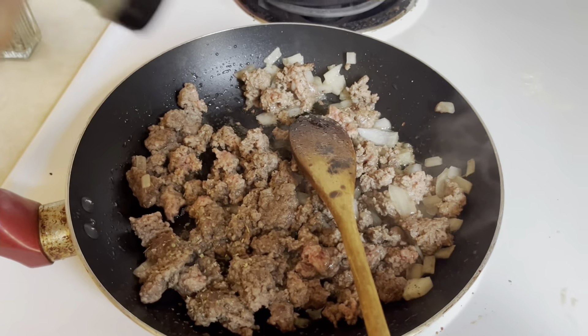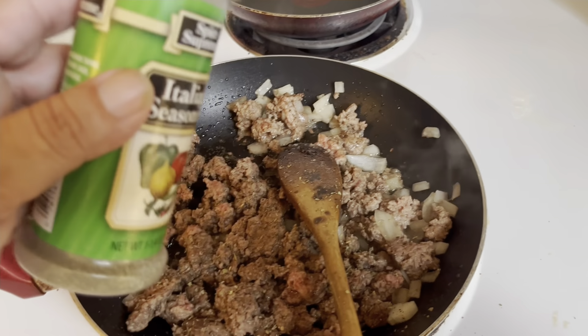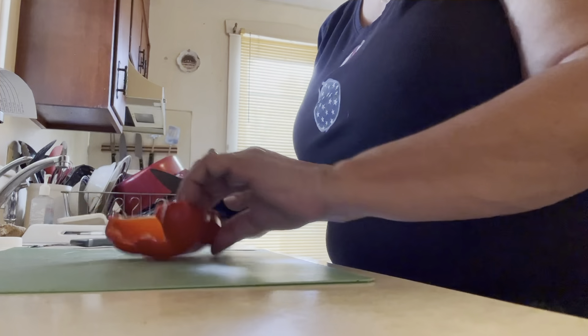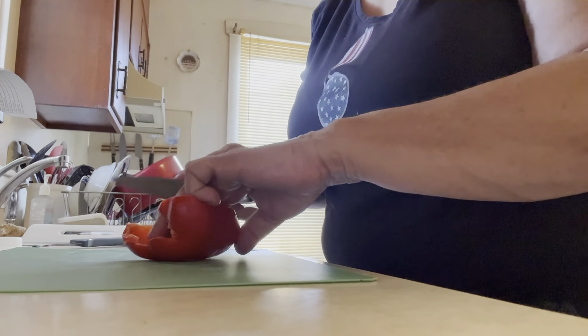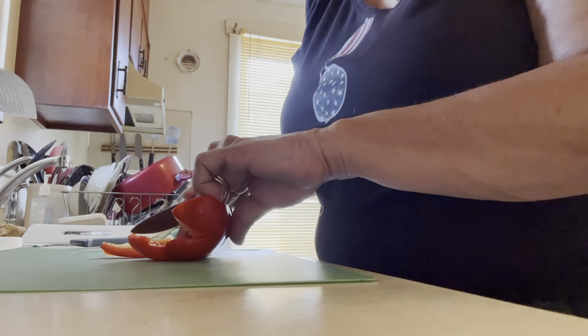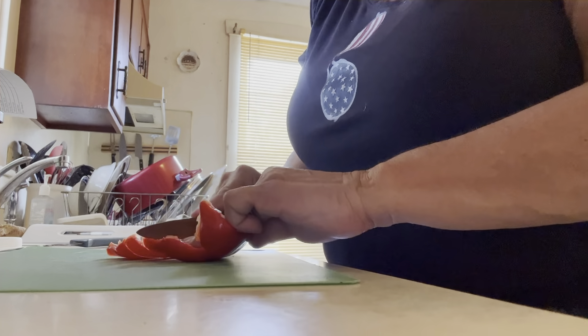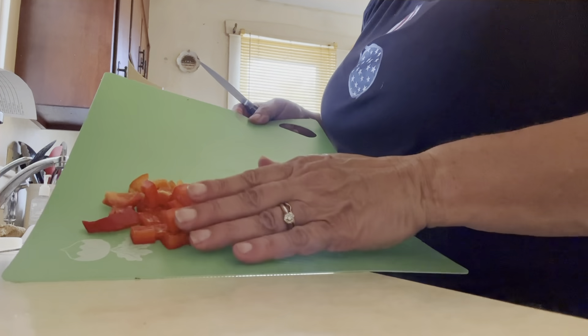Then, when the meat's almost cooked, I like to add Italian seasoning. Now I am chopping up half a bell pepper because there's only two of us — if it's a family of four, make sure to double everything that I do. There we go, bell pepper all chopped up.